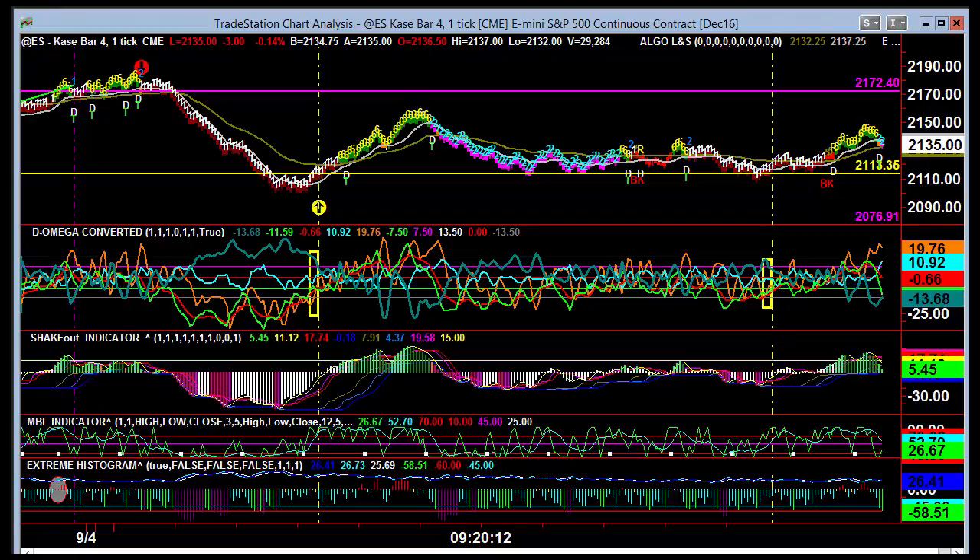Welcome to TradeTheMBI.com. This is John's report for 4-16. It's a few-day chart of case 4-1 here, and we can see how from our rise, we had the nice little sell signal that turned around.